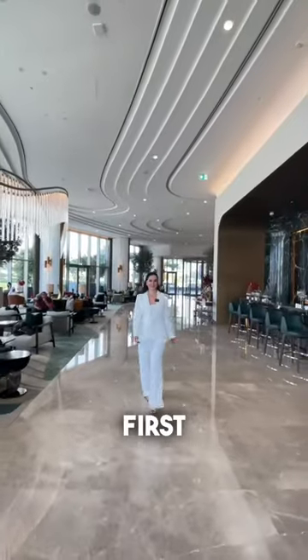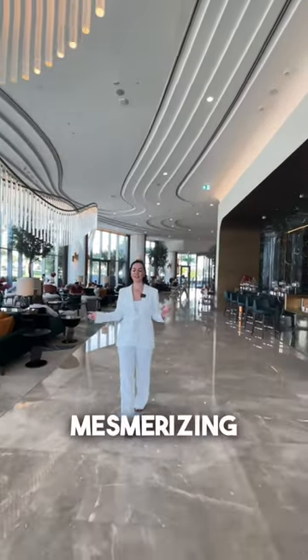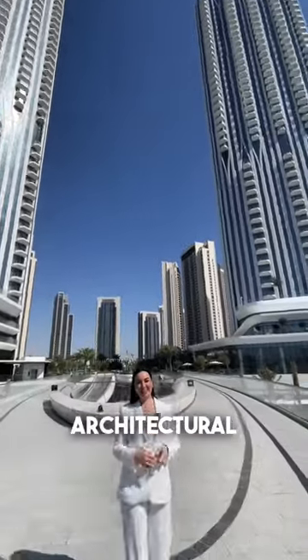This is the first five-star luxury hotel in Address Dubai Creek, with mesmerizing views. Just look at this beautiful building — an architectural marvel.